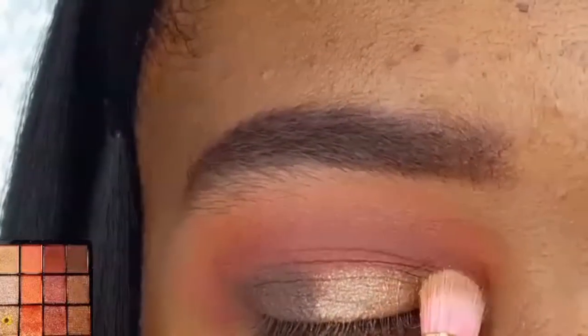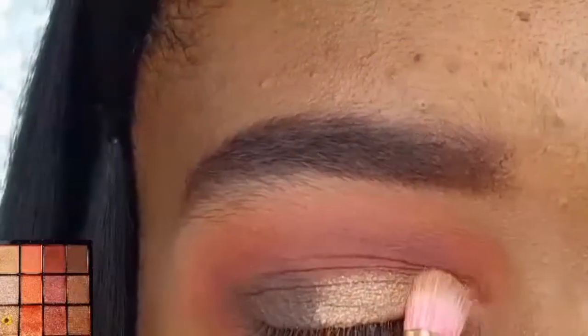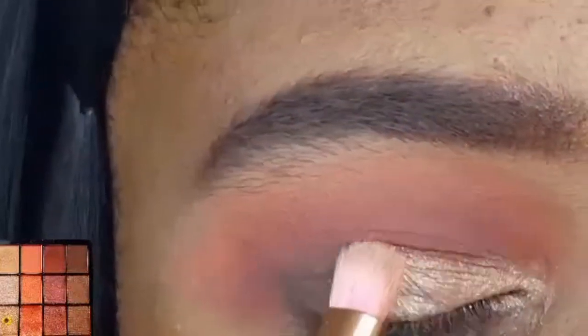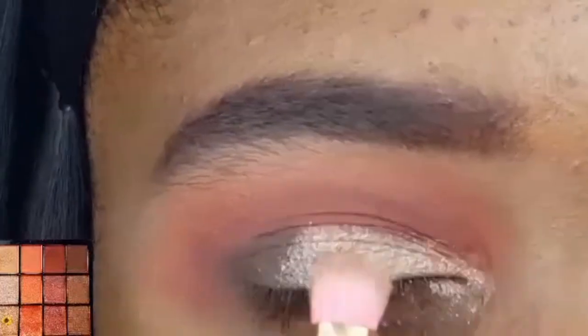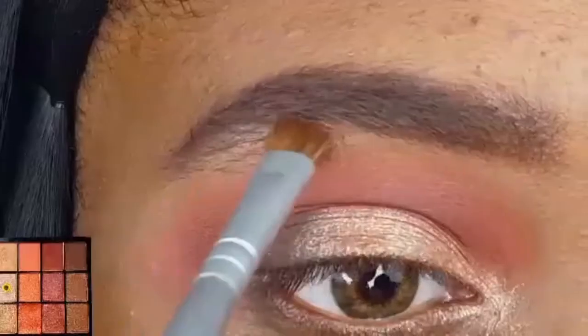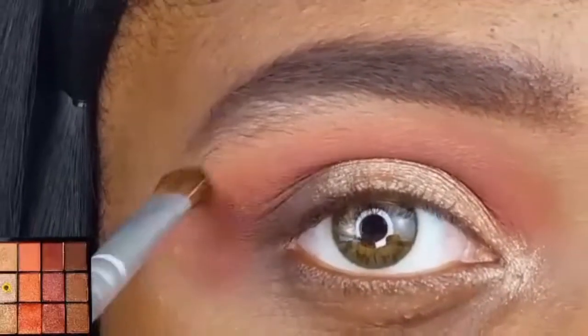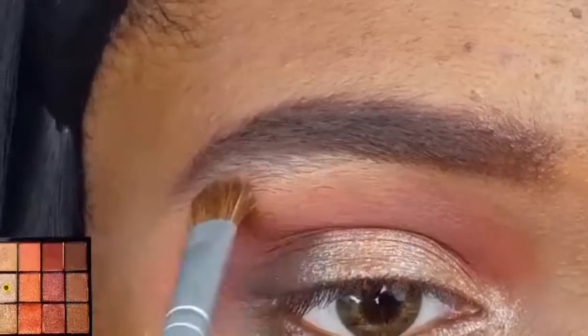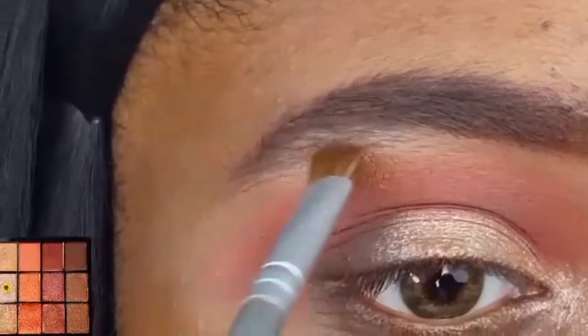I really like this brush — it's nice and small, the perfect size and shape to apply shadow to my lid without crossing over into my crease. I'm applying the shimmery champagne shade right underneath the arch of my brow and blending it out with my Colormate's eyeshadow brush.